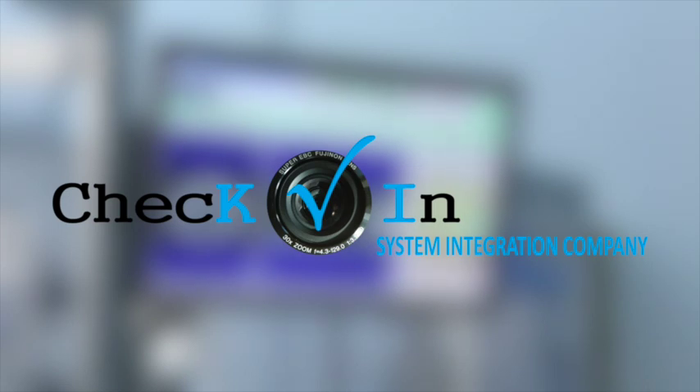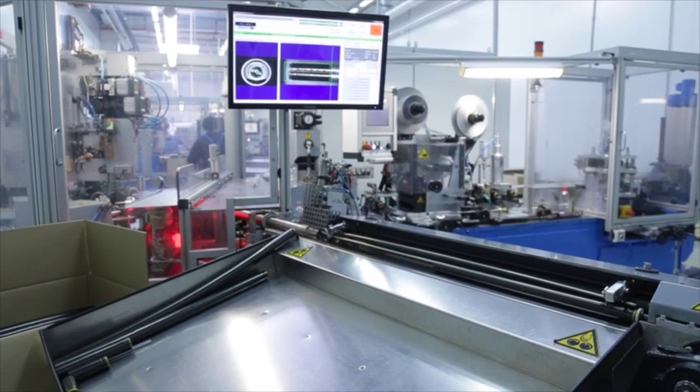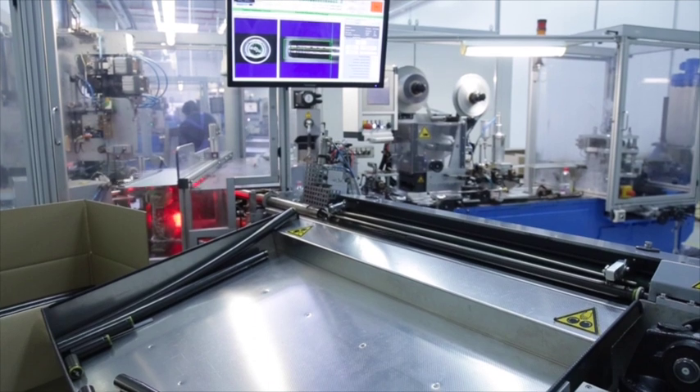We present the Vision System for inspection and measurement of PVC capsules with a maximum diameter of 36 mm and a maximum length of 80 mm.